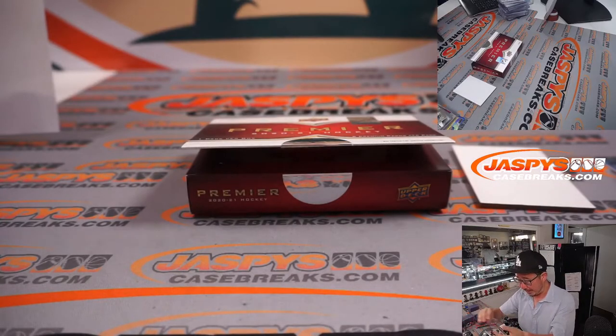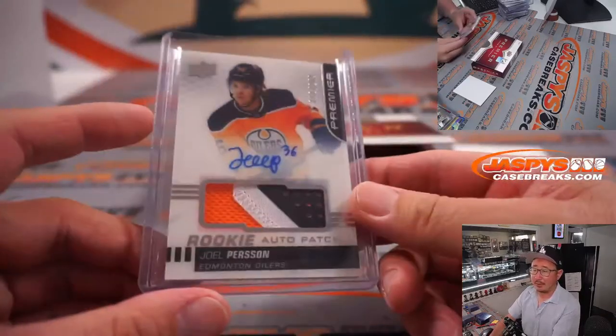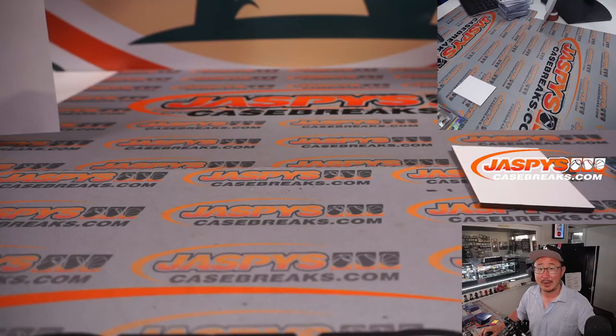On the board, Brittany. And there you have it boys and girls - that was Jaspi's 10-box Light the Lamp Hockey Mixer on Monday the 25th, 2022. Thanks for watching, thanks for breaking with us, and I'll see you next time for the next break. Bye-bye.